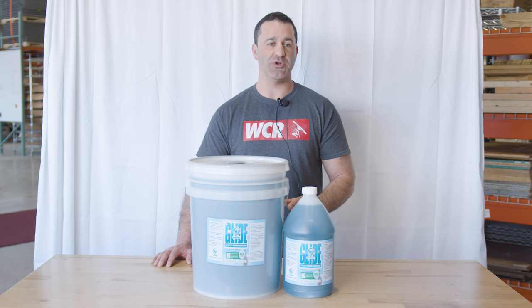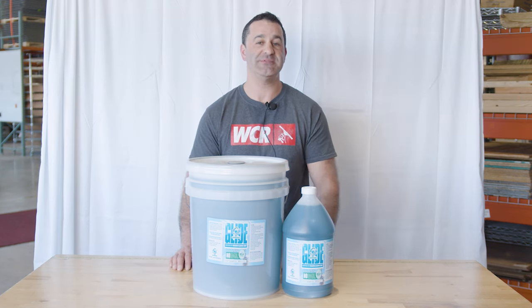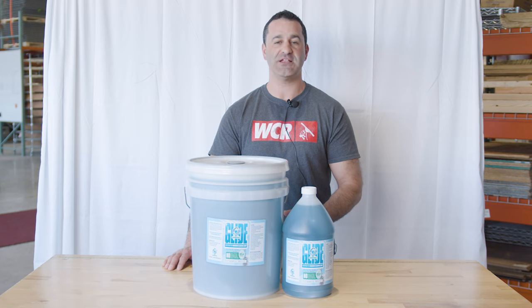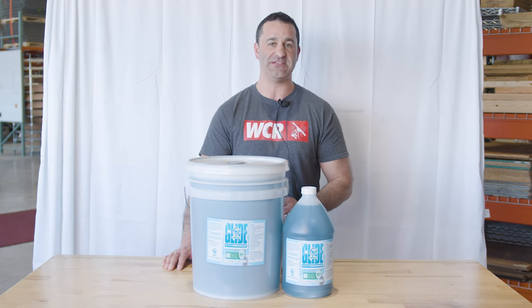Glide is super concentrated — you only need 18 ounces per gallon of water. EBC Glide provides excellent wetting with minimal bleeding, and it's going to help keep the glass wetter longer. That's really important during the hot summer months, as water is not going to evaporate nearly as fast when you're using EBC Glide.